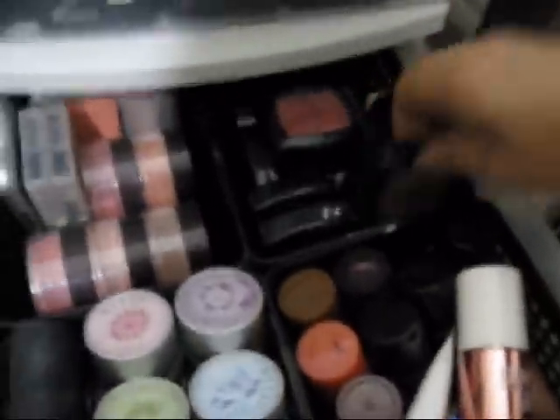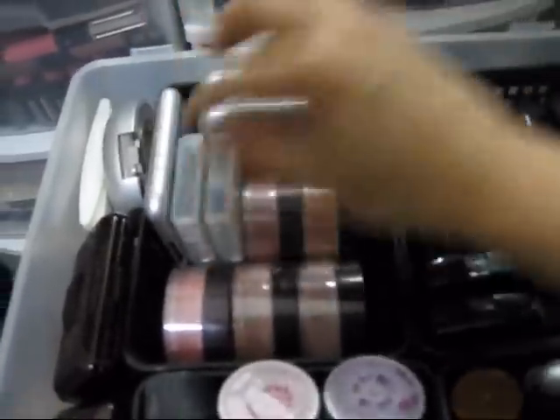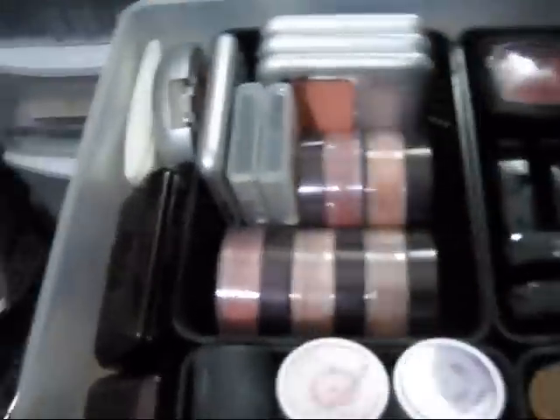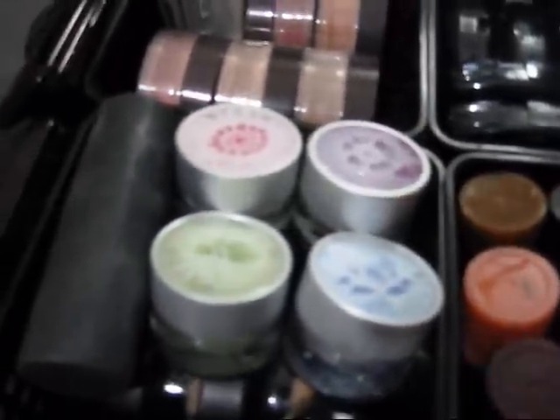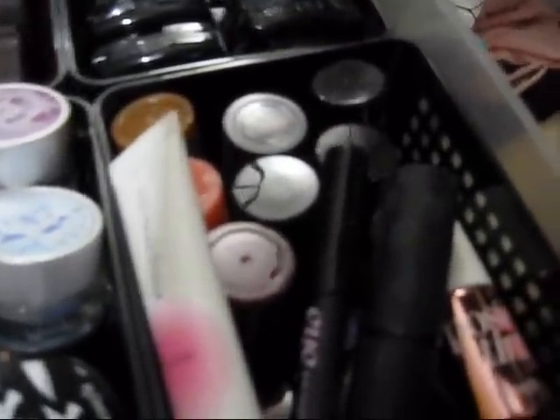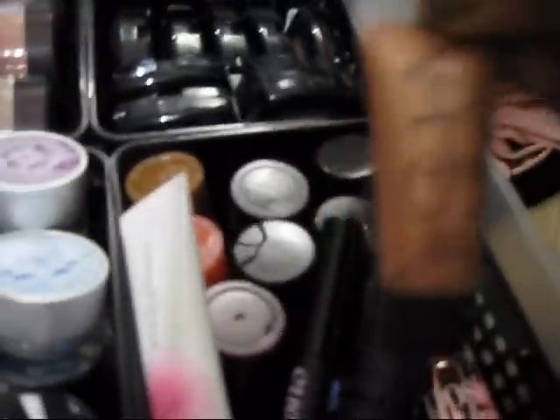More blushes — these are all NYX blushes, NYX drugstore blushes. Lorac ones — I got Lorac blushes. Mineral Power by Maybelline. These are all the cheek stains that I have: Benetint, Smashbox, my NARS Illuminator and Orgasm — I got from Birchbox.